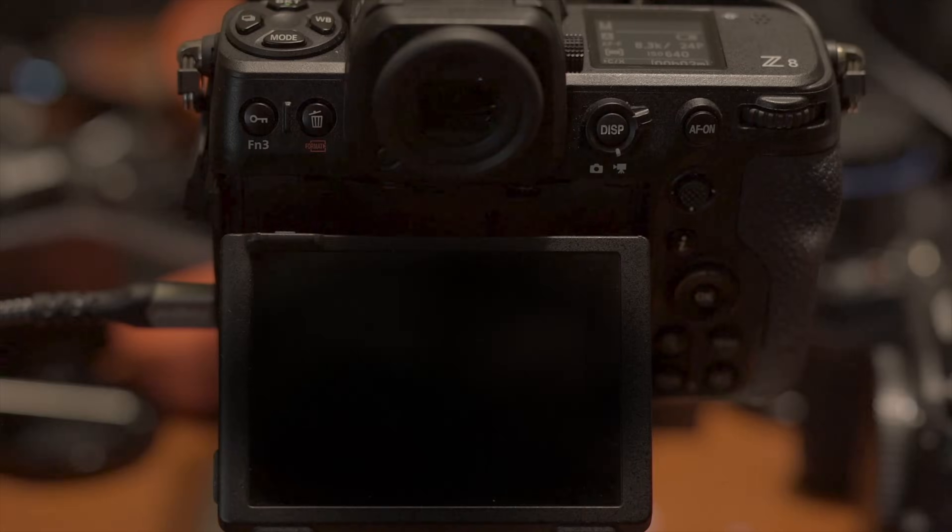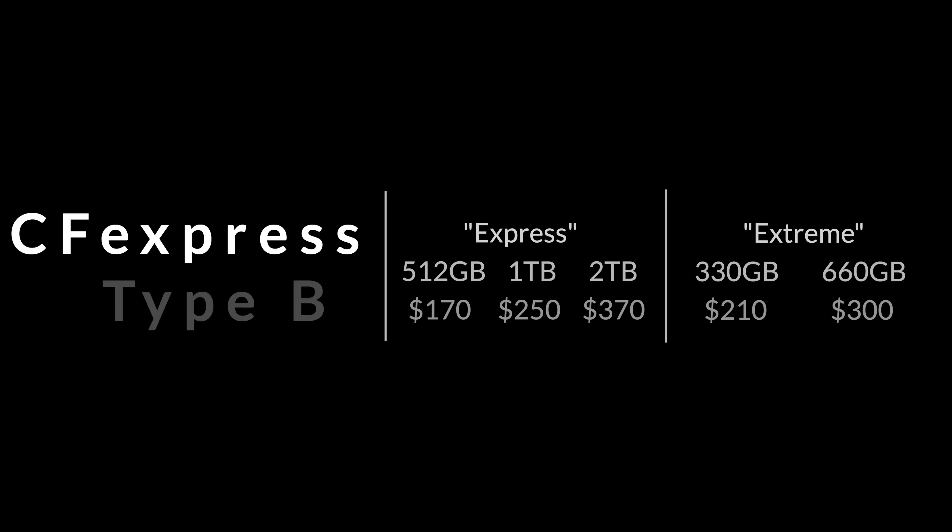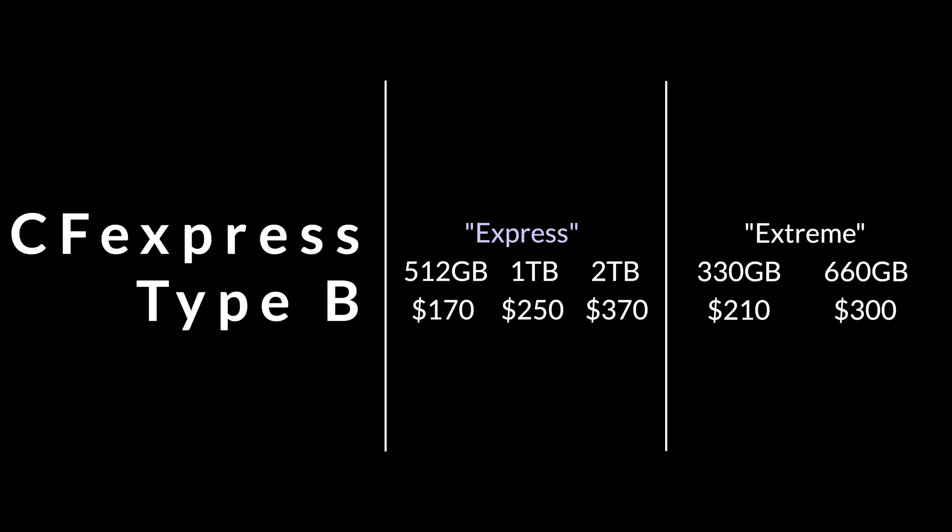Let's talk pricing. If you're using the CFexpress Type B — the Express card, which is not as extreme as the Xtreme — 512GB is $170, 1TB is $250, and 2TB is $370.